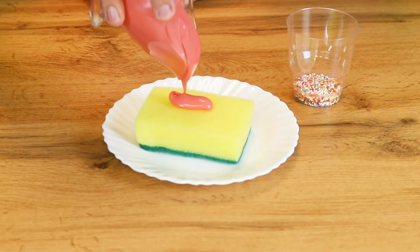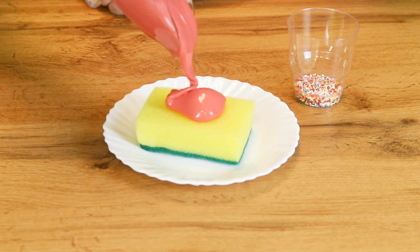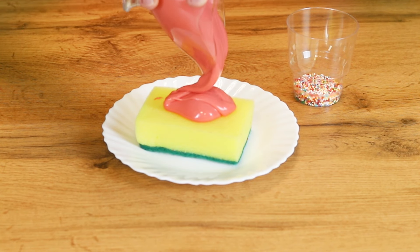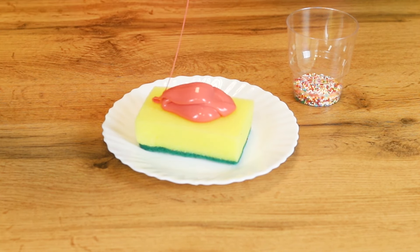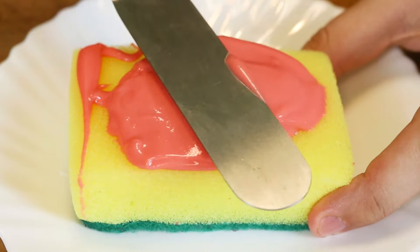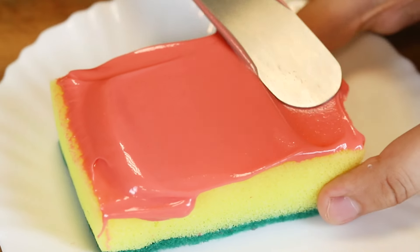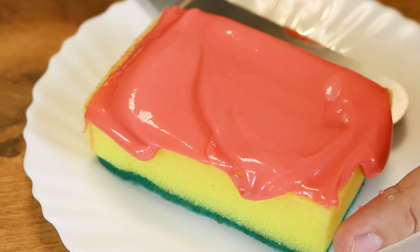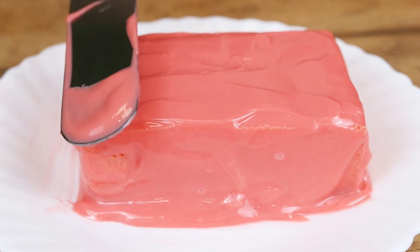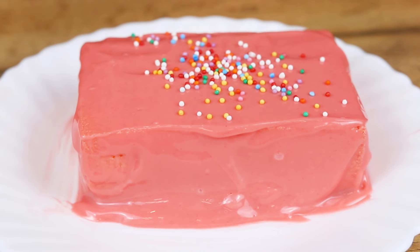Love dessert? How about some sponge cake? Not the kind your grandma used to make — I'm talking about a literal sponge cake. Pour some yummy frosting on a regular old sponge like so. Once it's on there, take a knife and spread it all around. The key is to make sure to cover the entire sponge so you can't tell at all what it is. Wow, that looks pretty real. Don't forget to cover those edges! And as a finishing touch, sprinkle on some rainbow sprinkles. Mmm… Looks pretty yummy, doesn't it?